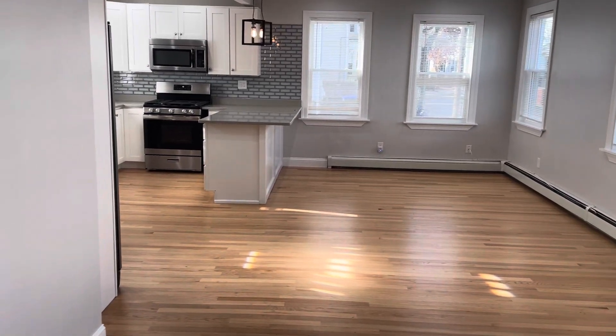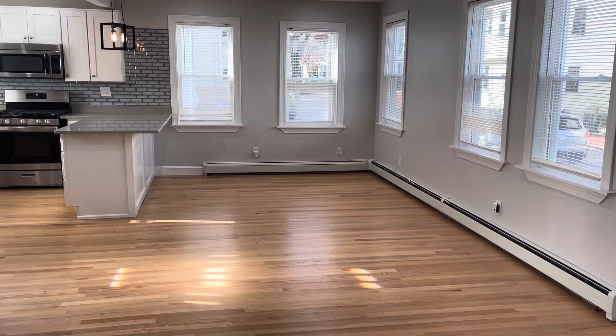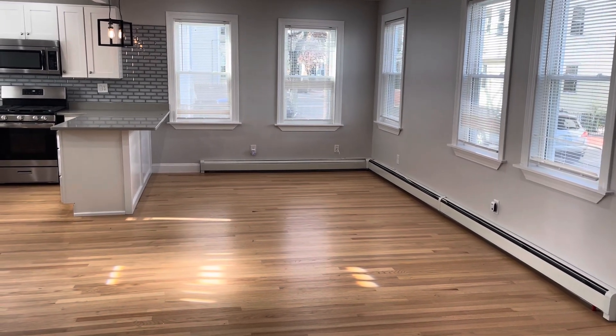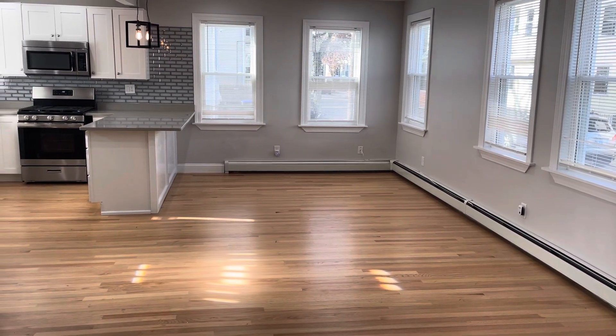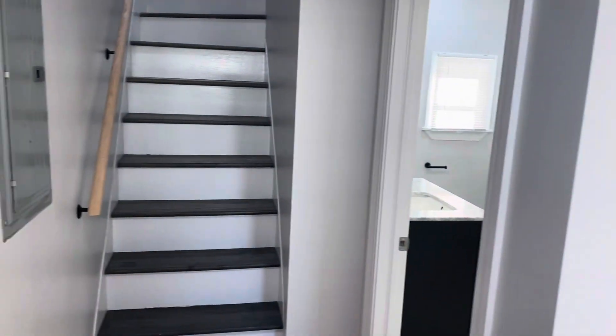It's Frank with Stonelink Property Management here at 78 Penn Street in Providence, Rhode Island. It's a single-family, three-bedroom, two-bathroom house for rent, fully renovated throughout. Starting our video tour.